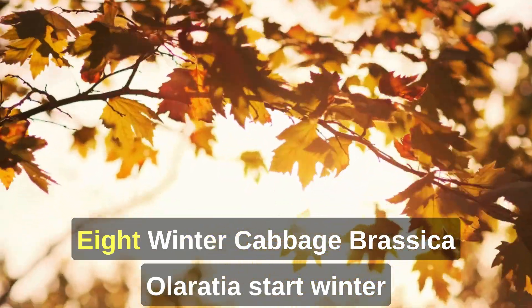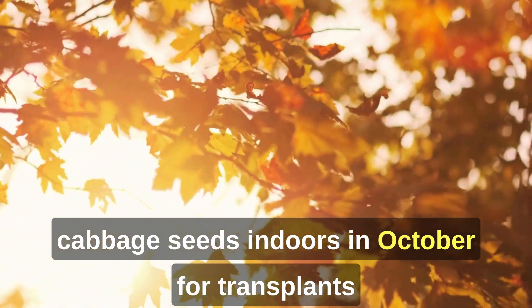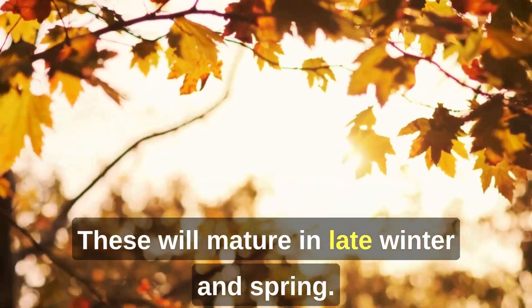8. Winter Cabbage (Brassica oleracea). Start winter cabbage seeds indoors in October for transplants that you can set out in November. These will mature in late winter and spring.